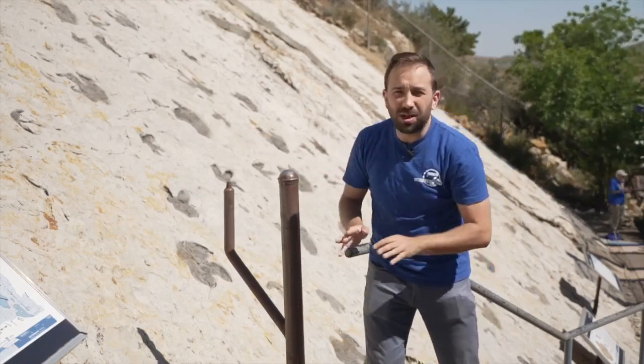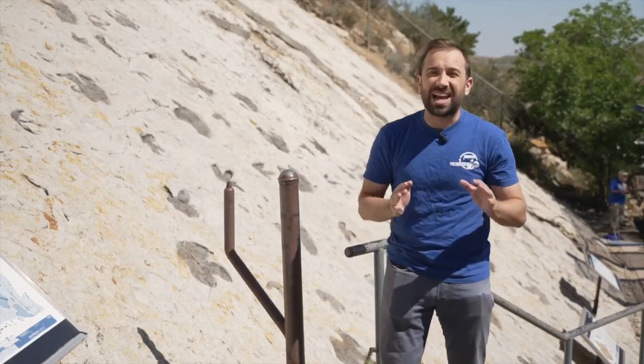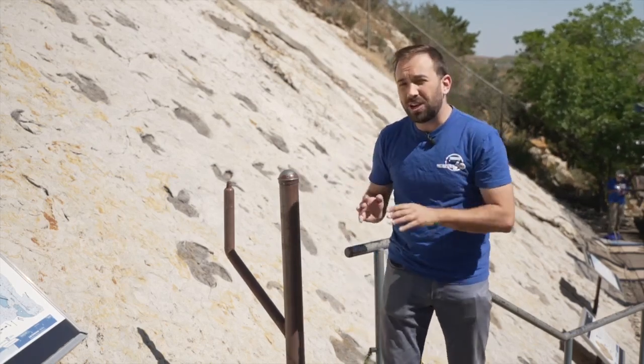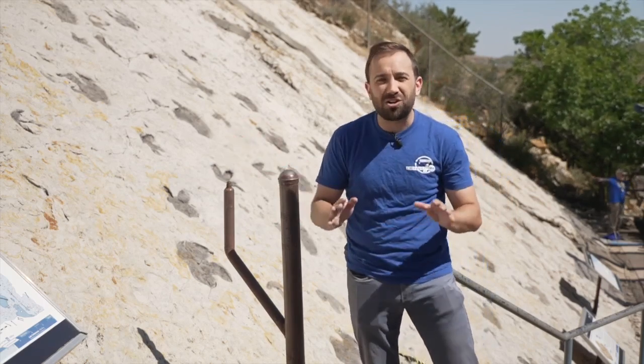These fossils are awesome, but they are not what's getting scientists so excited right now. I'm at Dinosaur Ridge, and there is new research that's showing a direct connection between these dinosaurs and modern-day birds.